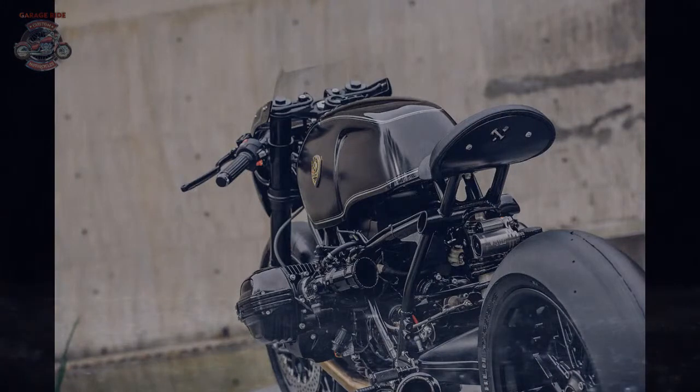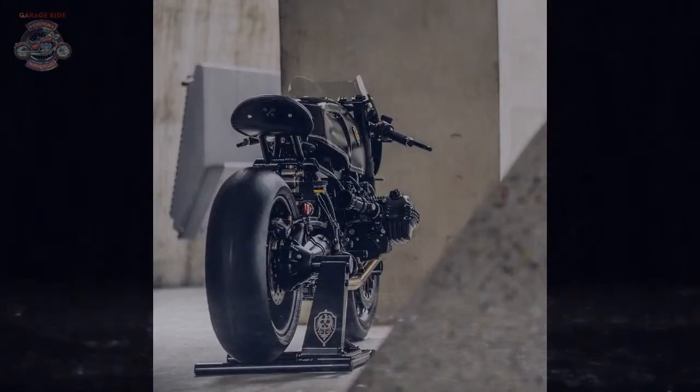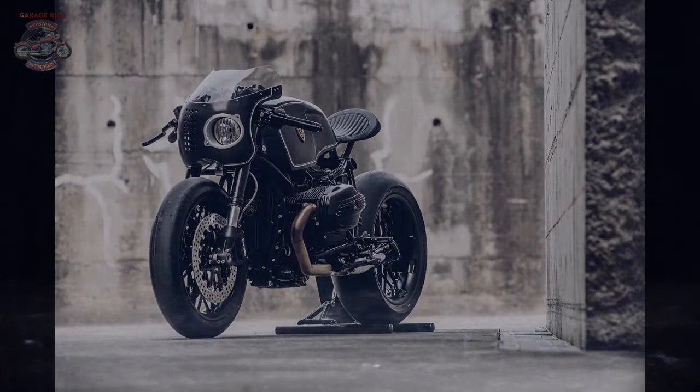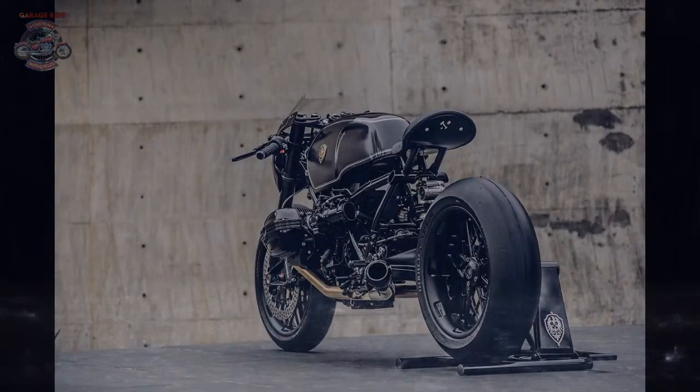Winston took inspiration from multiple classic BMWs when designing the R9T's new bodywork. The aluminum fuel tank borrows lines from late 70s and early 80s airheads. It also houses modern-day essentials, namely the fuel pump, battery, and electronics box. The nose fairing is loosely modeled on the R9T's namesake iconic RS. It's home to a Rough Crafts headlight, with a perforated section on the right aiding airflow for a new oil cooler.